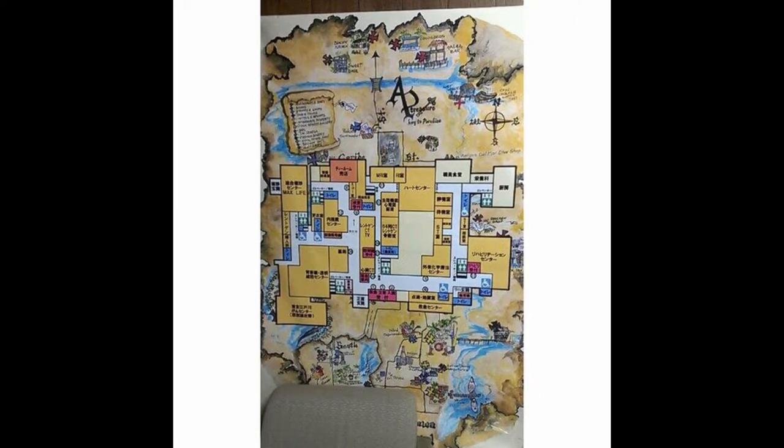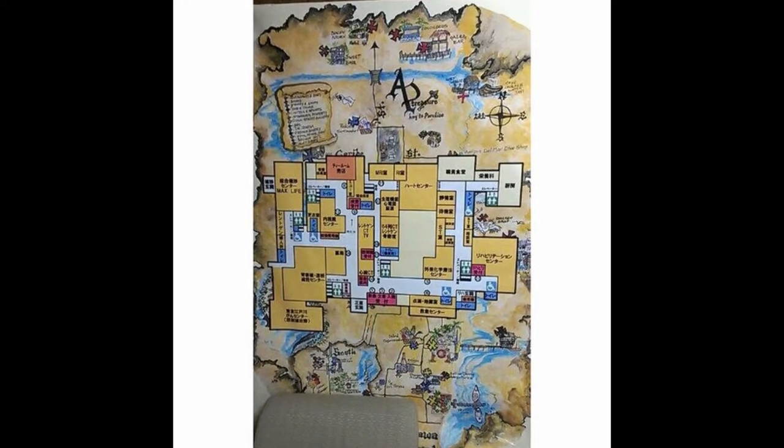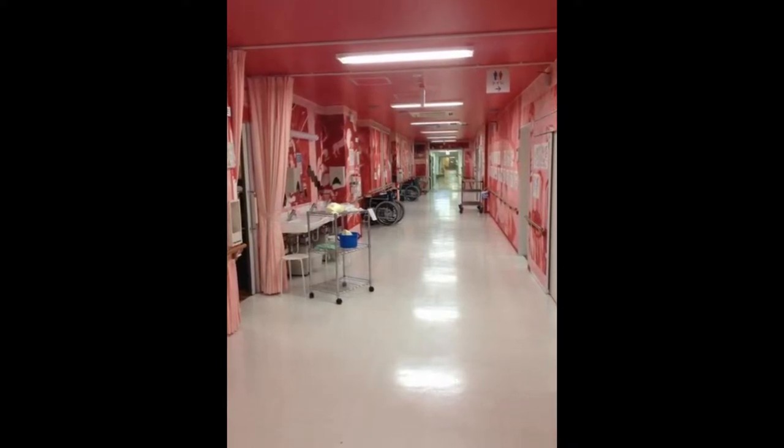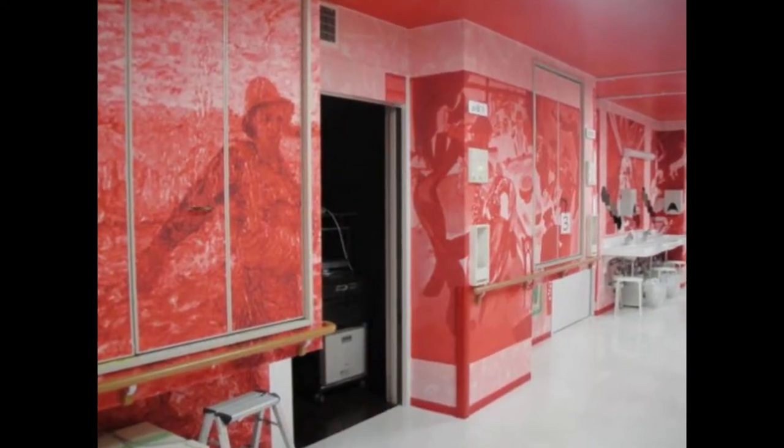The hospital map is represented as a treasure map. It also has gigantic red murals as far as the eye could see. Here is a detailed look at its red murals.